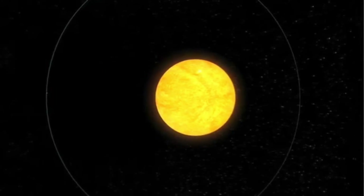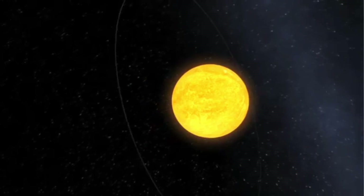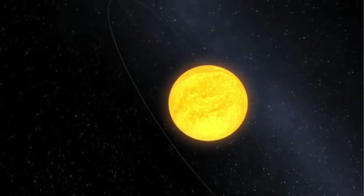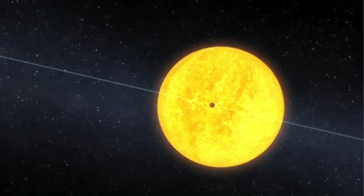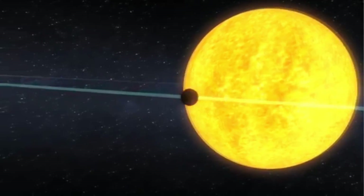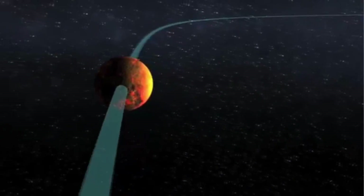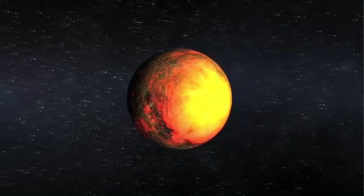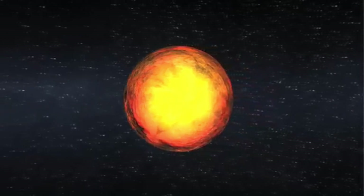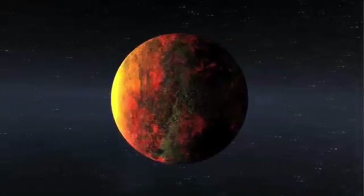Number 5: Kepler-10b — a planet that lives in a galaxy far, far away. It is the first known rocky extrasolar planet found by NASA's Kepler Space Telescope. Its mass is 4.6 Earth masses and its diameter is 1.4 Earth diameters. The star Kepler-10b orbits is 560 light-years away from our solar system, located in the constellation of Draco, and is estimated to be 12 billion years old — almost the same size as the sun.